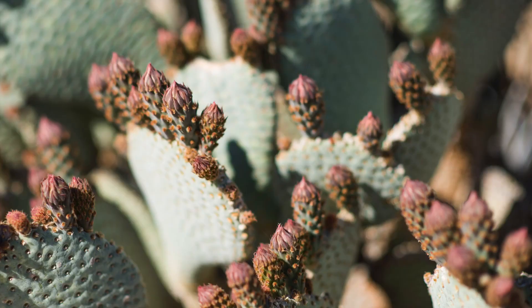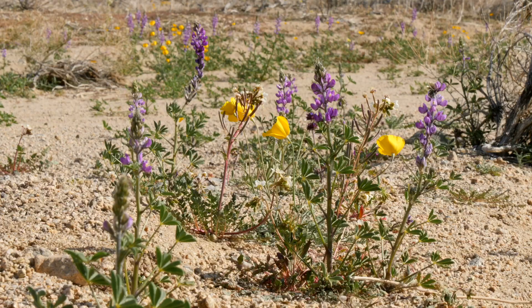Think about the plants where you live. Do they look the same or different than the ones that you see here? I bet they look different, unless you also live in the desert. The plants here are unique because they have to find a way to adapt to this hot and dry environment.